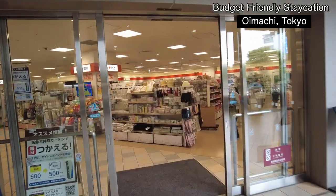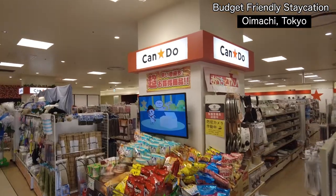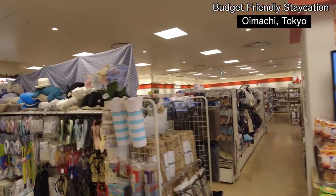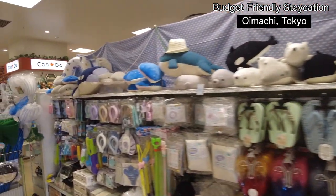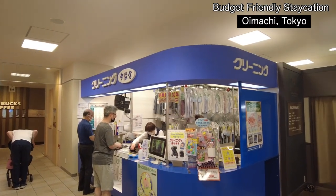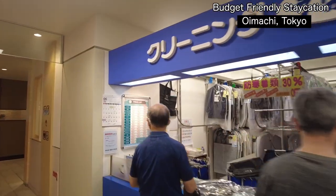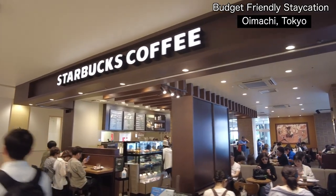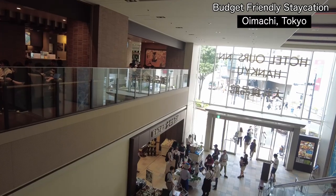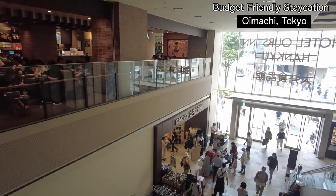They also have a one-coin store — it's like a Daiso style. There's also a cleaning service store, but for that one you have to speak Japanese. And they have a Starbucks upstairs, just above the Oi Shokuhinkan supermarket.